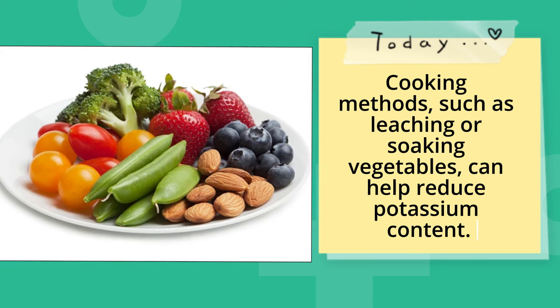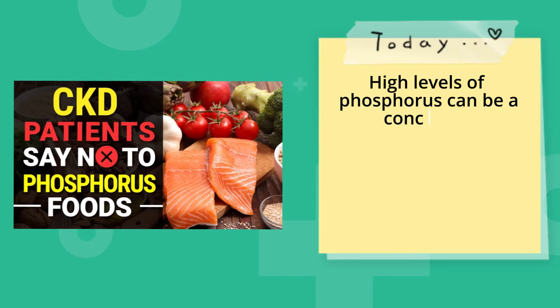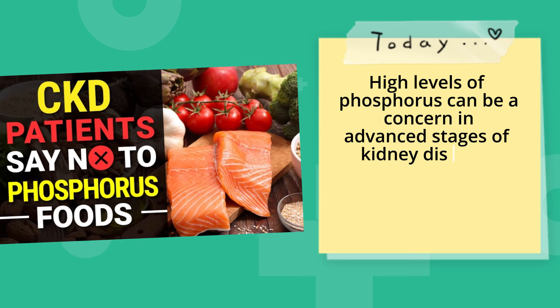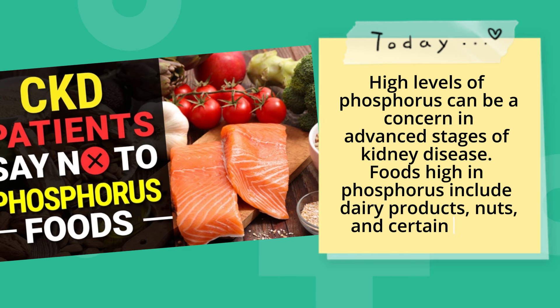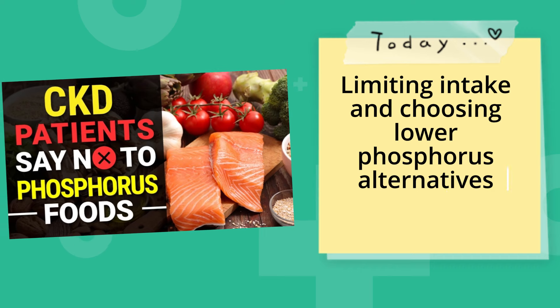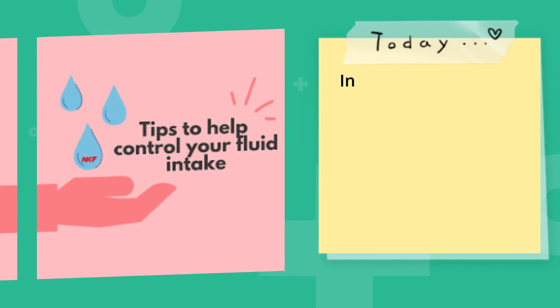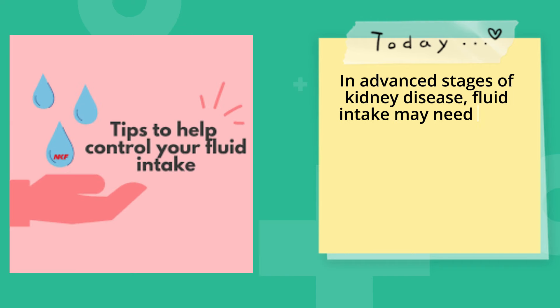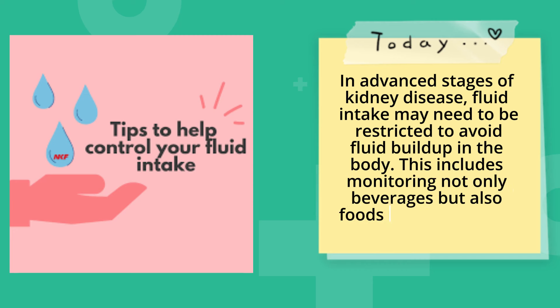Watch phosphorus intake. High levels of phosphorus can be a concern in advanced stages of kidney disease. Foods high in phosphorus include dairy products, nuts, and certain grains. Limiting intake and choosing lower phosphorus alternatives may be recommended. In advanced stages of kidney disease, fluid intake may also need to be restricted to avoid fluid buildup in the body, including monitoring beverages and foods with high water content.